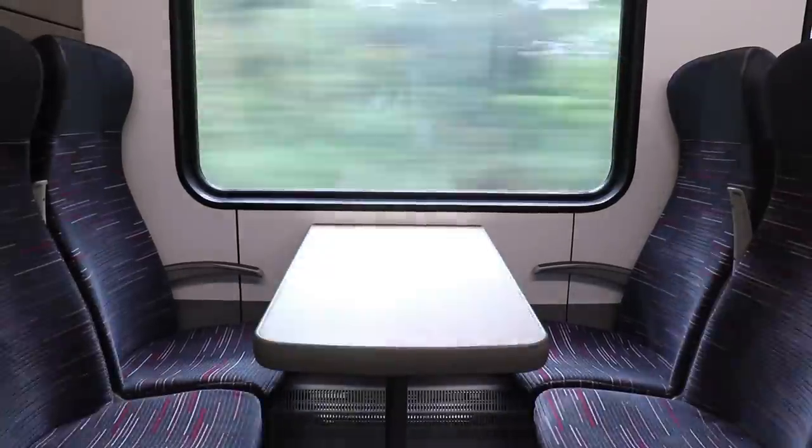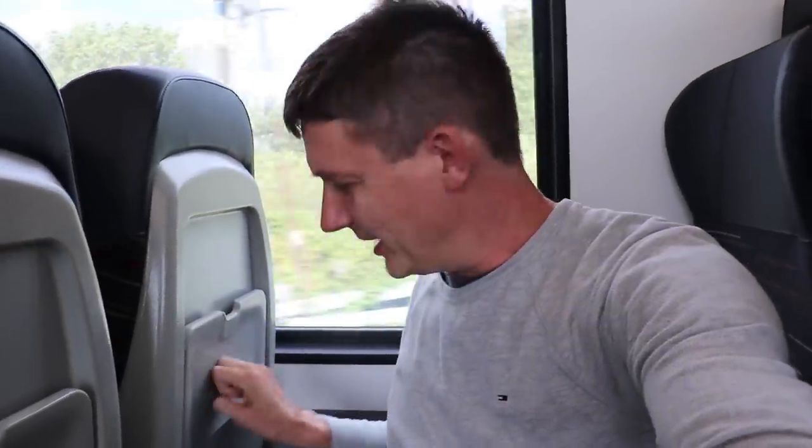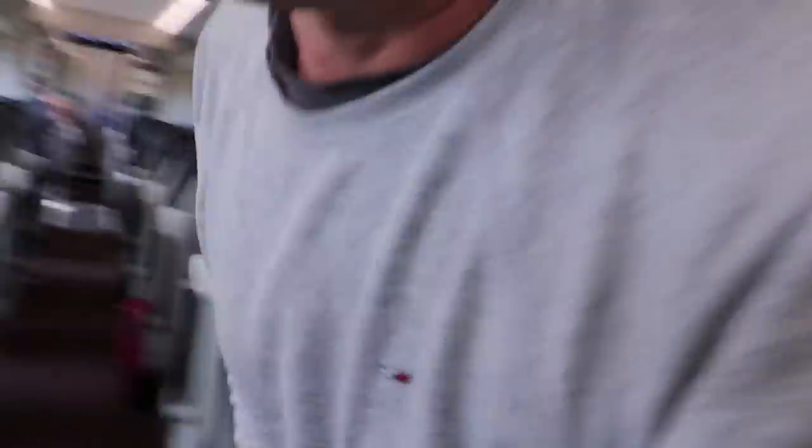The armrests are interesting, and the table seats line up with the window. The little flip-down tables — the quality there. It just feels very solid. It's a very nice build quality.